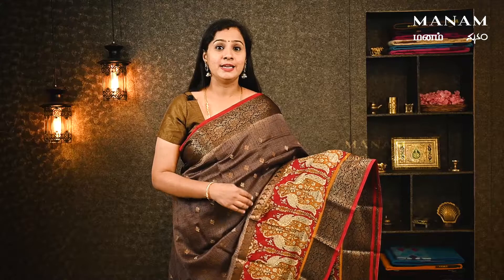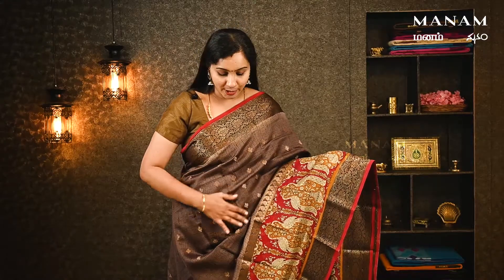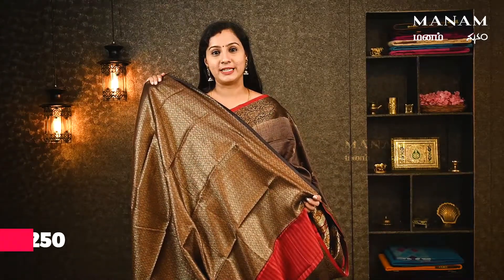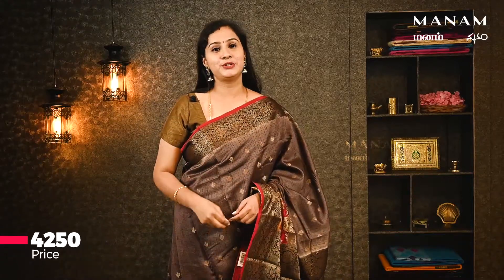In the Banaras Chanderi collection, we have a classic gray saree. You can appreciate the color combination of this saree, with the border color running all over. This saree features heavy jacquard weaving blouse. This saree is priced at ₹4,250.